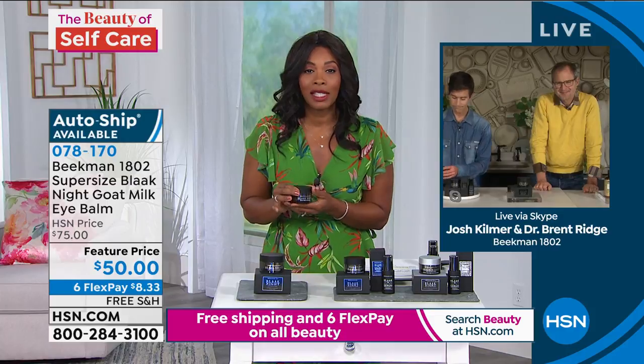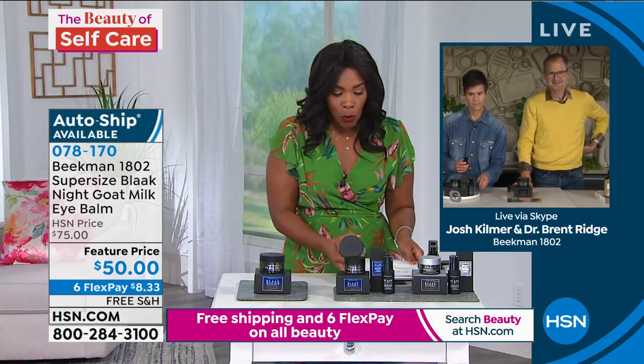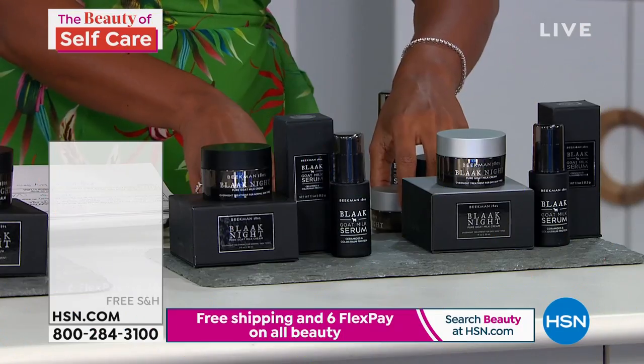Make sure you pick this up — get it on auto ship. The item number is 0-7-8-1-7-0. That's the eye balm. We're going to move right on over because we want to cover the entire overnight repair system.